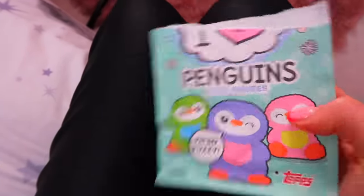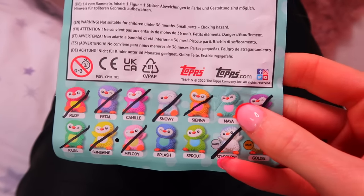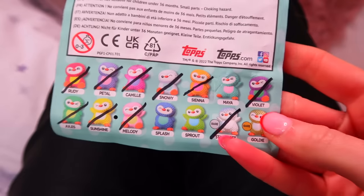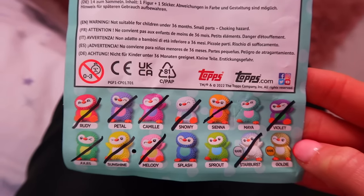Happy Wednesday my angels! I've been looking forward to Wednesday all week because Wednesday is penguin day! We have three more of the I Heart Penguin bags to open because I'm determined to complete our collection this Christmas. We previously unboxed 10 of these bags and we literally only needed four more - Maya, Splash, Sprout, and Goldie. I'm praying we find Goldie and Sprout today. We're sat on the penguin bed because last time it was lucky!